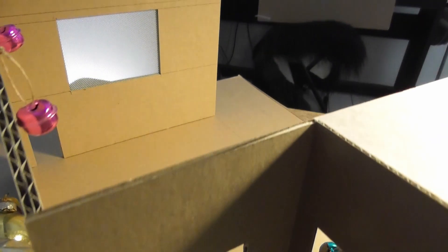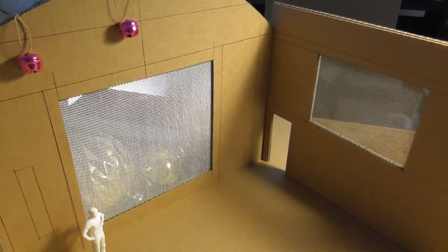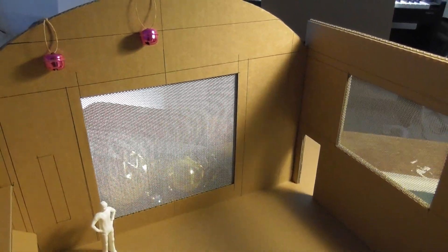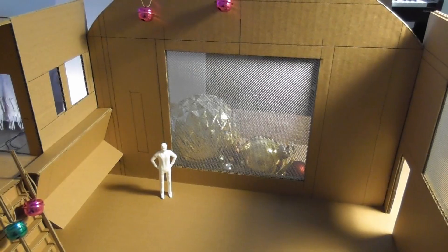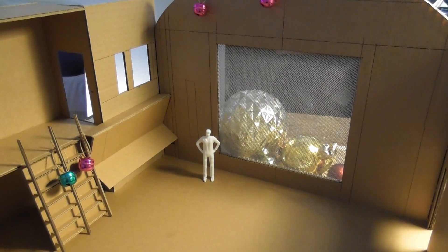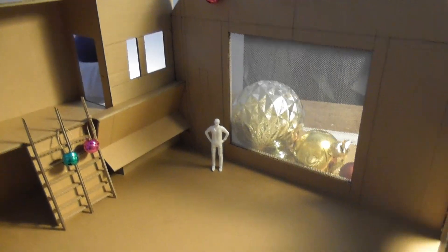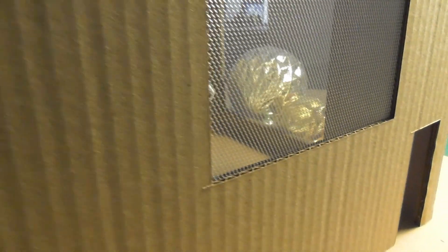Now we're up on what will be deck 6, and with this engineering section there's a controversy as to whether this is in the secondary hull or whether it's at the back of the saucer section — and is there one engineering section or are there two? I'm not really getting too much into the debate on that because I'm going to go with two. There's one in the saucer section and there's one in the engineering hull. If there was an emergency saucer separation, what's going to happen?